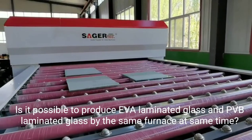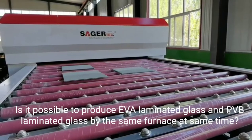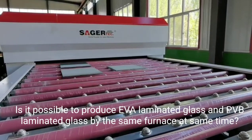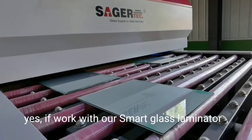Is it possible to produce EVA laminated glass and PVB laminated glass by the same furnace at the same time? Yes, if you work with our smart glass laminator.